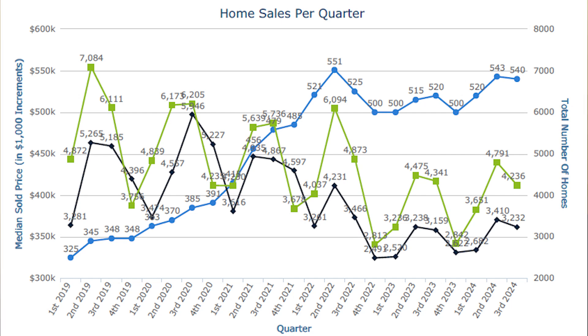Here are some of the interesting things that I see. The blue line is median price. The green line is the number of homes that came on the market in a given quarter. And the black line is the number of homes that have sold. There's a lot you can decipher from these three lines.